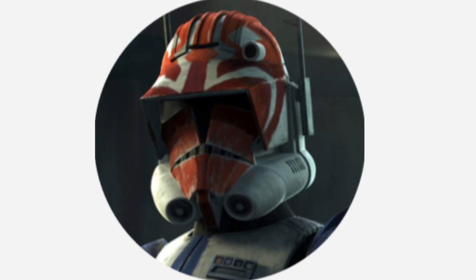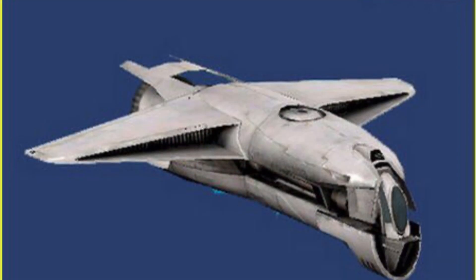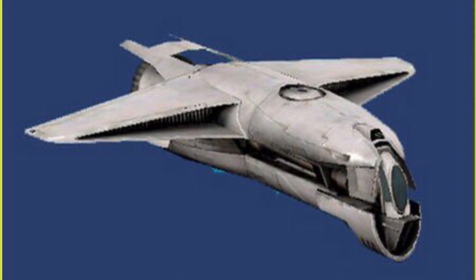Hello, this is Captain Vaughn and welcome to another video. Today's topic is the M12 Elke Modula Heavy Fighter, or more simply known as the M12.